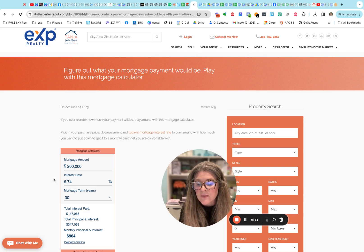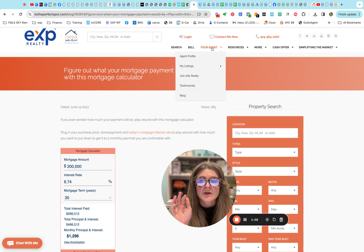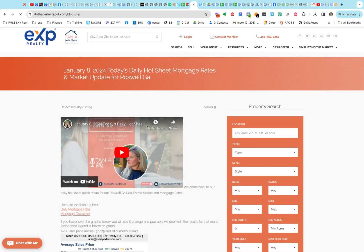This is just doing a mortgage payment on a loan amount of two hundred thousand, and it brings it up to twelve ninety six with this current interest rate. So it's a fun thing to do. When you come under here under the blog, you'll find a more recent blog.